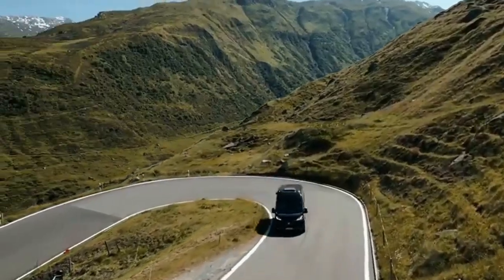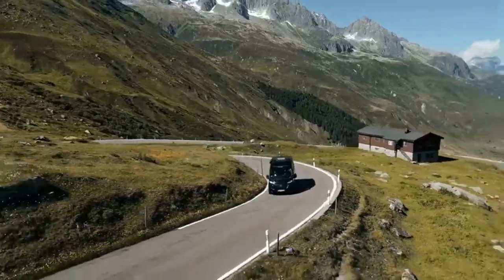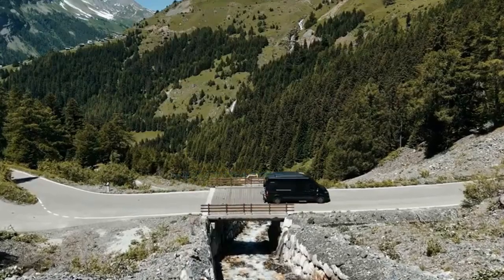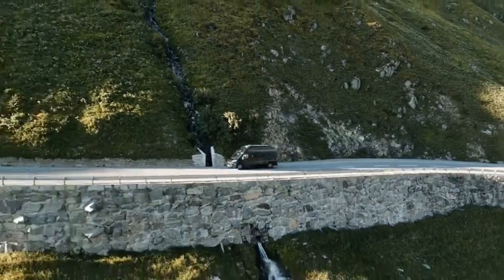Efficient power: powered by a reliable Fiat engine for smooth, efficient travel. Superior sleep quality: enjoy restful nights with one-piece disc spring mattresses, free from any divisions.